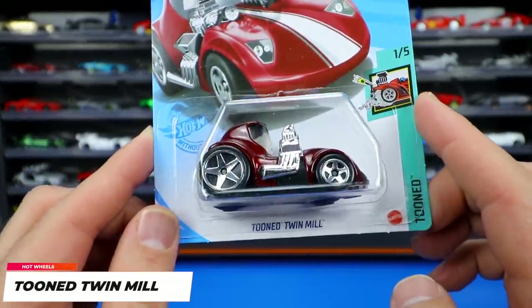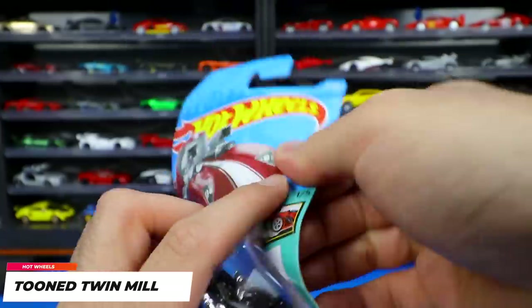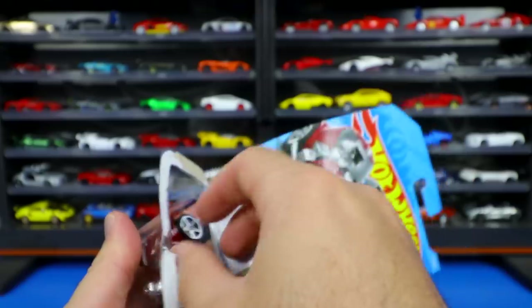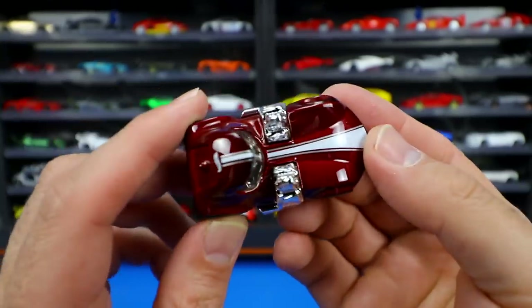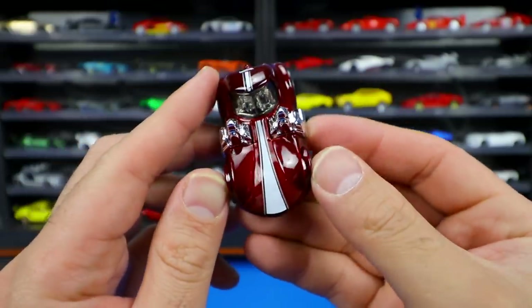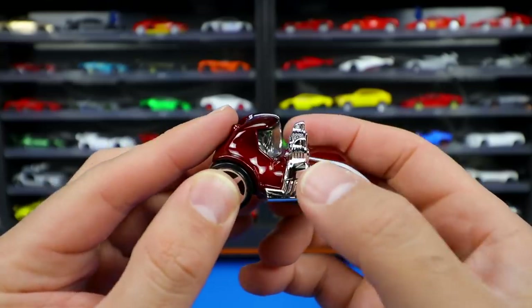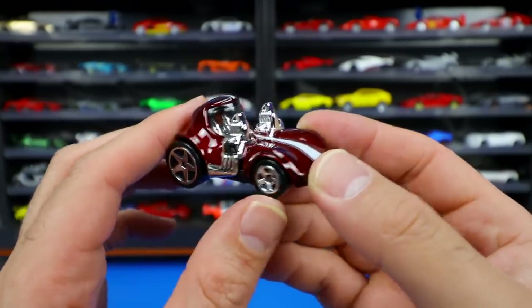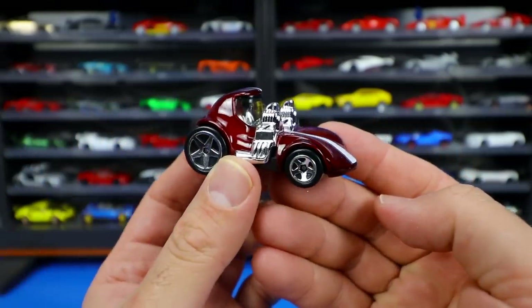We've got a new color variation of the Tuned Twin Mill — kind of a maroonish, candy apple red with a white stripe down the center. Of course it has the two big engines on top, big wheel and tire combination with large wheels on the back and small ones on the front. Totally tuned out and squished — such an interesting looking casting.